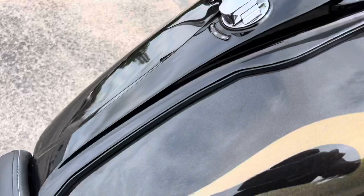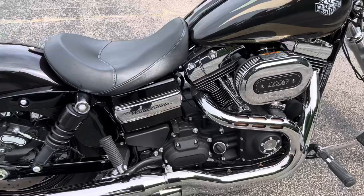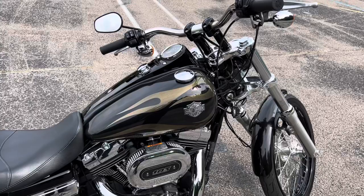It's got the black quartz paint with these kind of gold colored flames — looks absolutely sick. This is the next to last year of the Dynas, so this model has the 103 high output and only has 1600 miles.